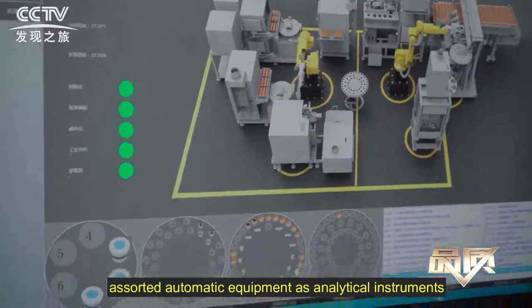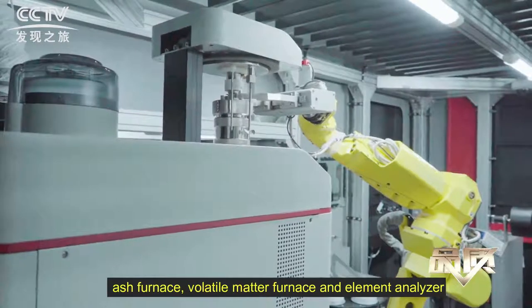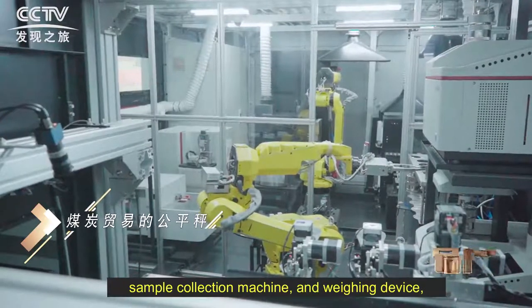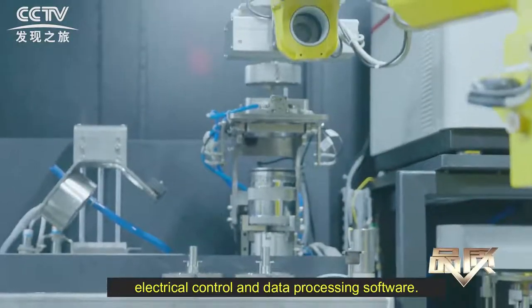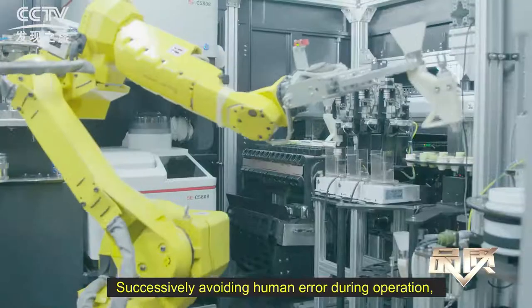The system is composed of intelligent ribbons and assorted automatic equipment as analytical instruments, including a calorimeter, sulfur analyzer, TGA and element analyzer, sample collection machine and beam device, installation for oxygen bomb assembly and cleaning, and electrical control and data processing software.